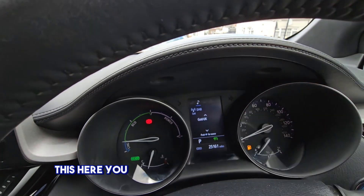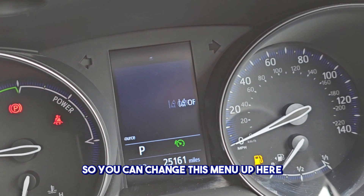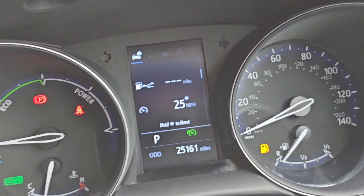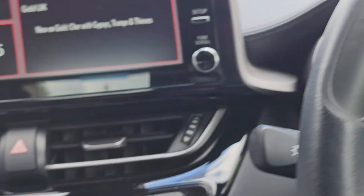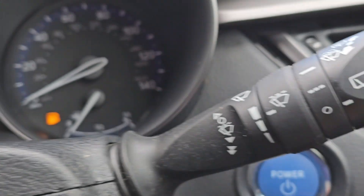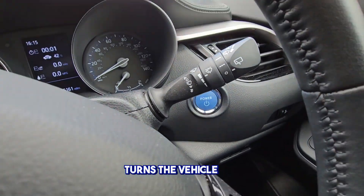You can change this menu with this button here, so you can change this menu up here and select an item. To turn the vehicle off, you push this button here and that turns the vehicle off.